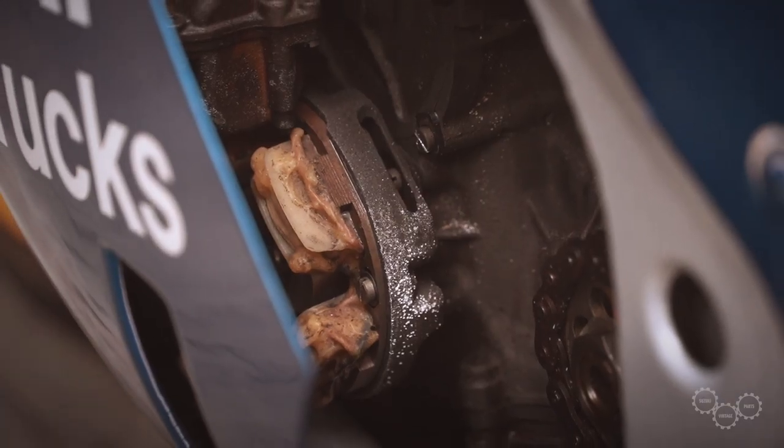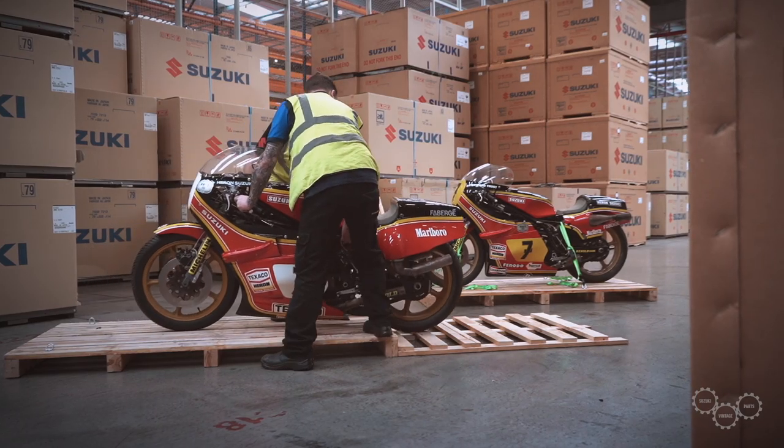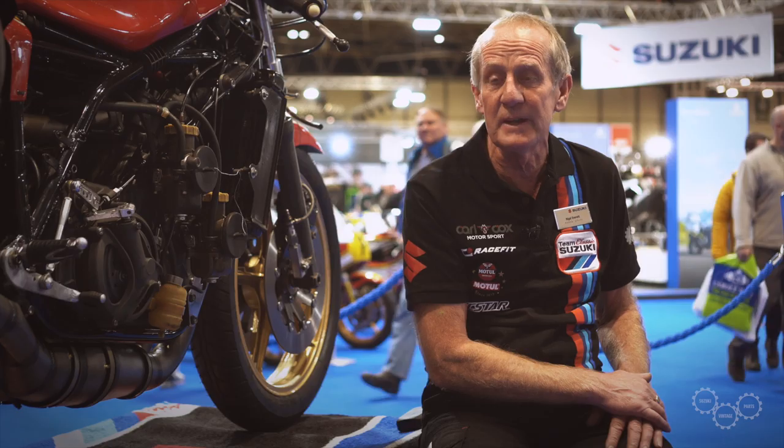A lot of damage was done to them from having water still in them, so there was magnesium damage, there was also damage to the suspension, the brakes, and one thing and another, so they really did need completely stripping and restoring.